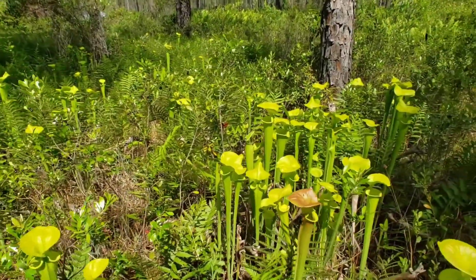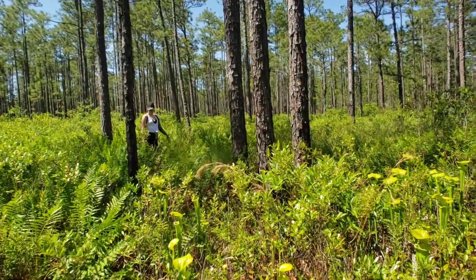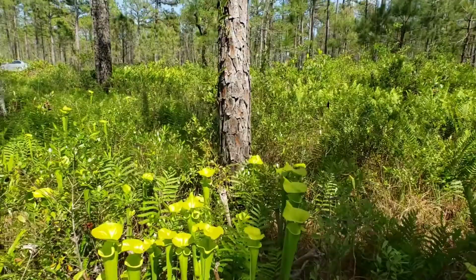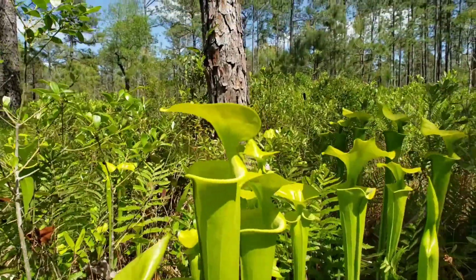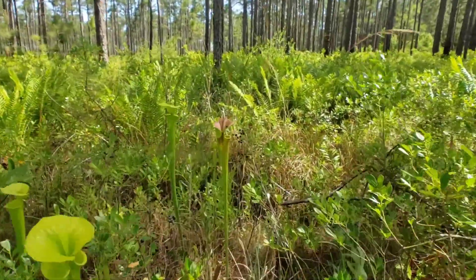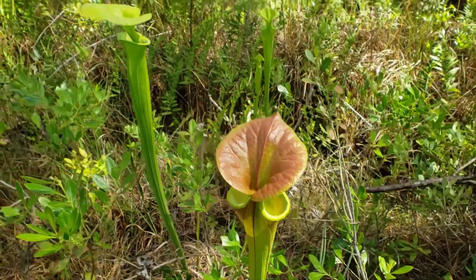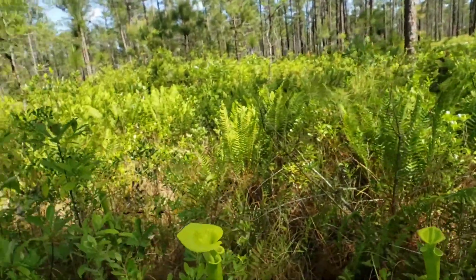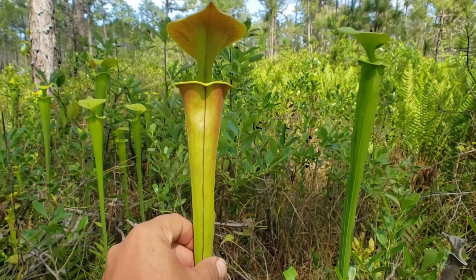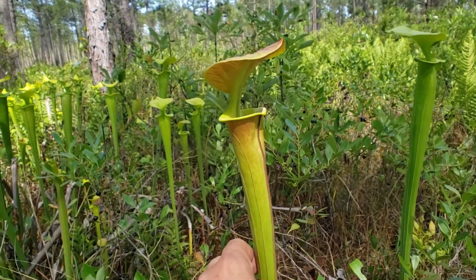Here we are at another roadside location in the Francis Marion. We've got bog queen Sarah over there. This bog's mainly got Saracenia flava var. maxima. Every once in a while you get one that looks a bit different — here's a var. cupria with a copper-top lid. That's a gorgeous plant — it's got a nice purple vein running right down the middle.